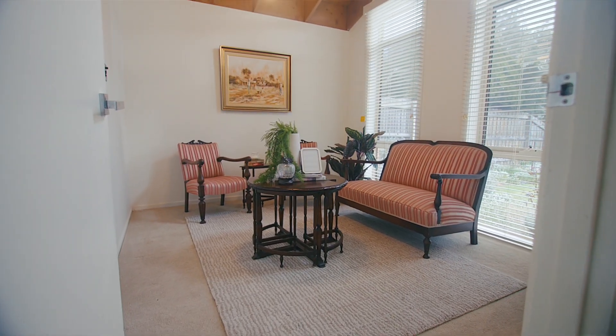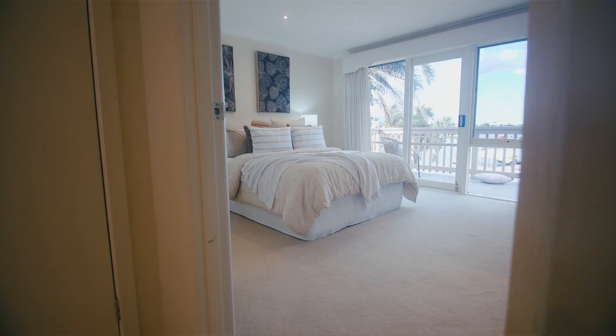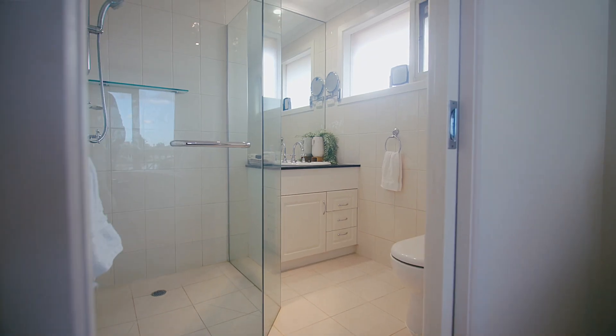Working from home is easy with two study options, but you will not be able to resist the balcony of the brilliant ensuite master, where you can sit back and soak up the sensational outlooks.